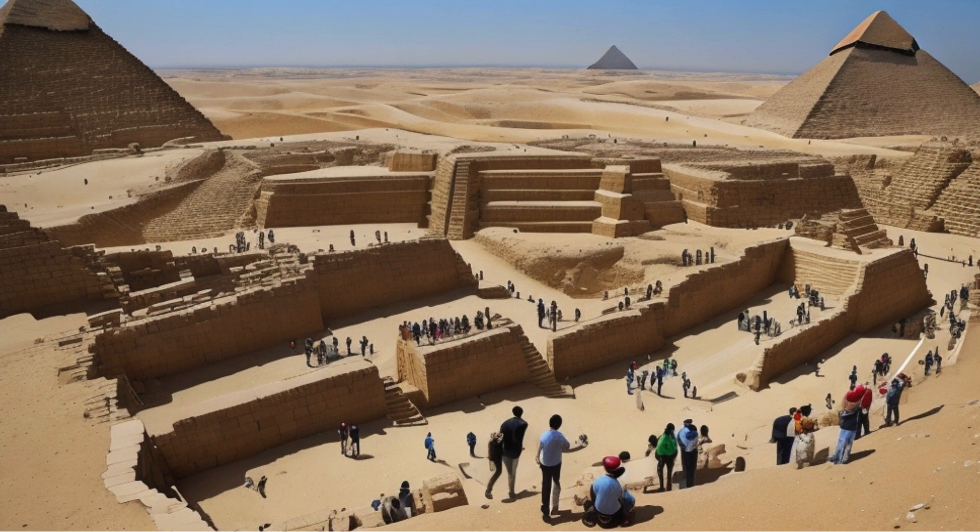As we wrap up our journey through time, let's reflect on the enduring legacy of the pyramids. Despite the challenges faced over millennia, these structures stand tall, a testament to the remarkable achievements of the ancient Egyptians. Today, they continue to attract visitors from around the world, offering a glimpse into the rich history and culture of a once-great civilization.